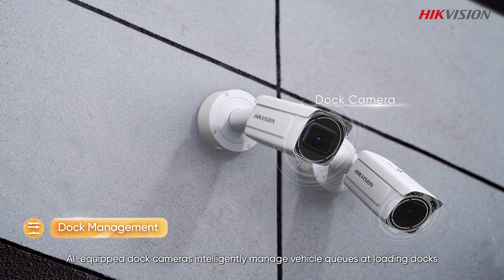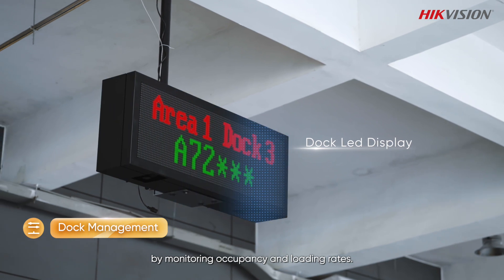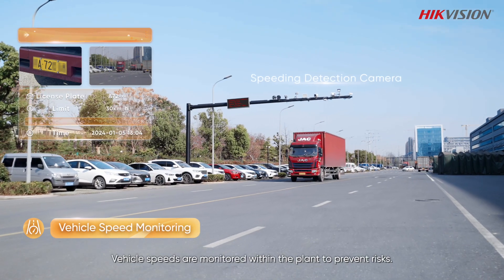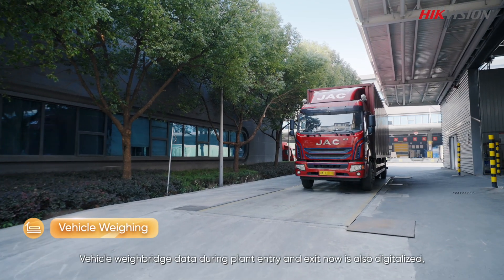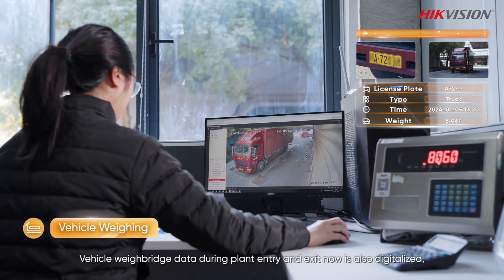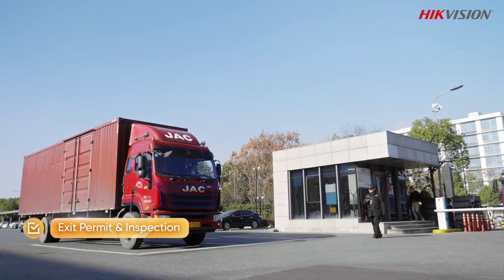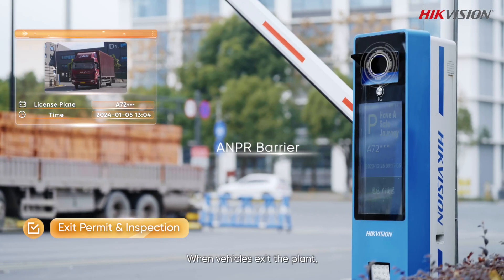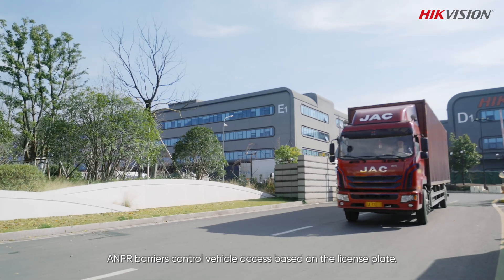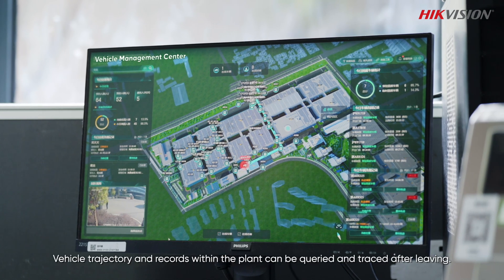AI-equipped dock cameras intelligently manage vehicle queues at loading docks by monitoring occupancy and loading rates. Vehicle speeds are monitored within the plant to prevent risks. Vehicle weighbridge data during plant entry and exit is now digitalized, enabling easy querying and retrieval. When vehicles exit the plant, ANPR barriers control vehicle access based on the license plate, and vehicle trajectory and records within the plant can be queried and traced after leaving.